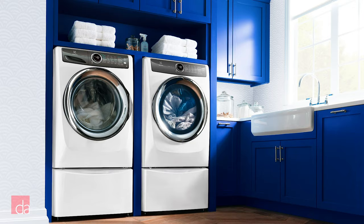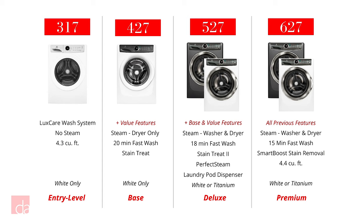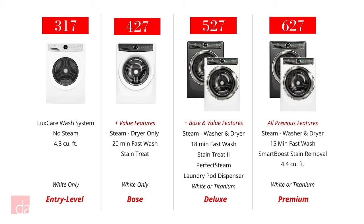Before we talk more about Electrolux's many features, let's go through the different model numbers available. Electrolux model numbers look confusing at first, but all you have to do is look at the middle three numbers to pick out which series the washer or dryer belongs to. Electrolux washers and dryers are broken up into four different series: the 317, 427, 527, and 627 series. The rest of the numbers simply indicate style options like fuel type, gas or electric, and color. As you go up in series, you'll pick up extra features. All models are available in white; however, with the 527 series and 627 series, you'll also have the option of a gray color that Electrolux calls titanium.